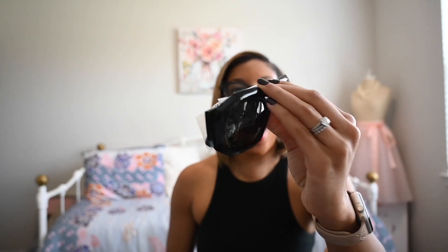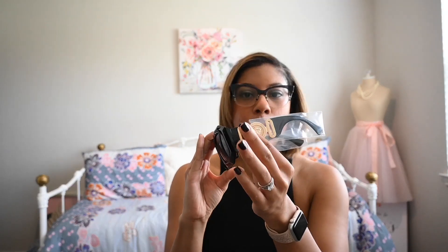You get a Versace cleaning cloth and then here are the sunglasses. I chose these because I really wanted the Medusa emblem on them — they still have the paper covering protecting the emblem. Oh my gosh, I'm looking in the mirror — I'm feeling these, and this brings me right back to how I pictured myself wearing the scarf.